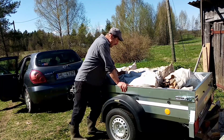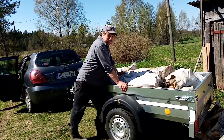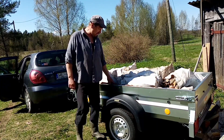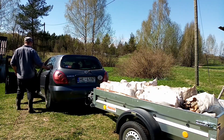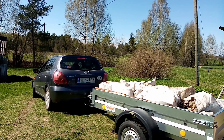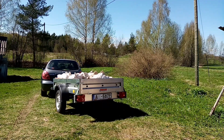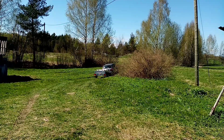Ну что, друзья, тогда всем пока! С вами был канал «Жизнь Латвийской глубинки». Подписывайтесь на канал, оставляйте комментарии. До новых видео! Поехали мы домой.